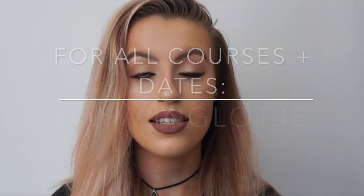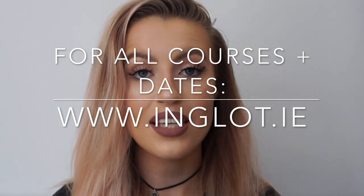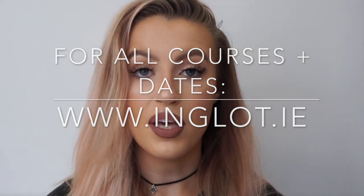That is basically the rundown of all the Inglot courses we have going on around the country. All course times and dates will vary — call a store closest to you to find out more details. All course dates and store numbers are on our website, inglot.ie, where there is a page specifically with all course info. I hope this cleared up any questions you have, and hopefully you want to start one of our courses in store.